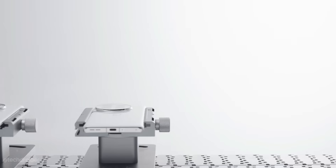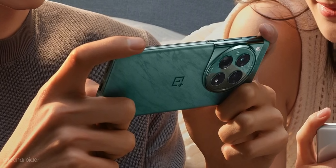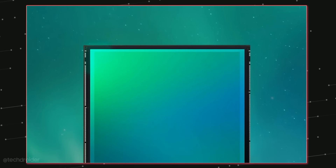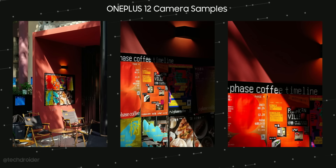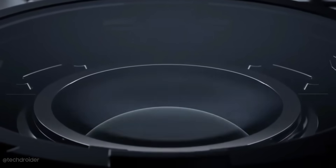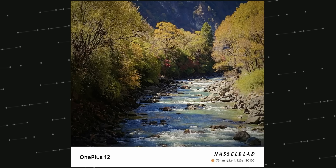OnePlus is going all out in terms of cameras, using a Sony Lytia main sensor, a super wide, and a telephoto shooter with a periscope lens on top, similar to the OnePlus Open. You can shoot 3x and 6x lossless zoom and go up to a max of 120x, which is awesome. Some camera samples shared by OnePlus China all look great.